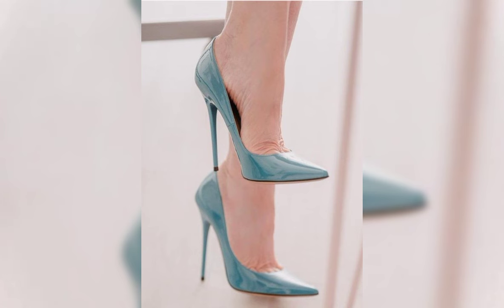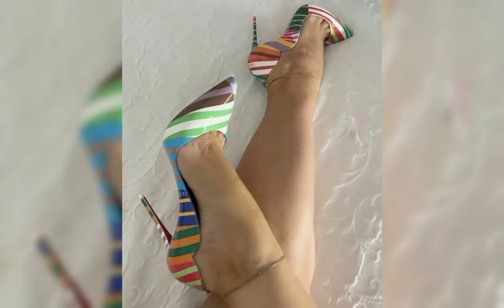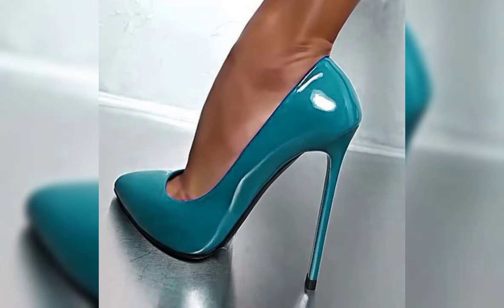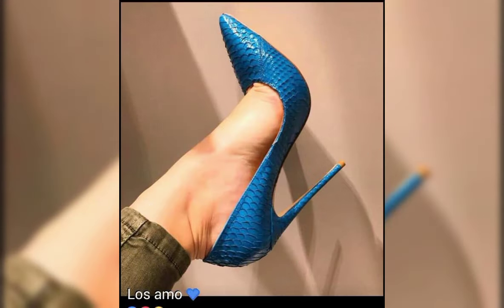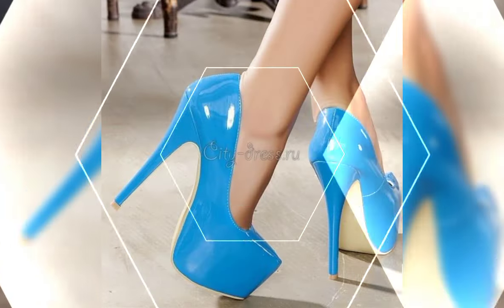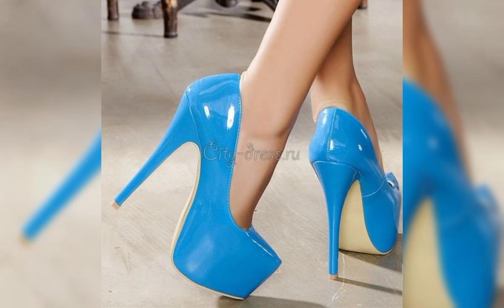Let's start with the different types of high heels. First, we have pumps, which are a classic and versatile style. They have a closed toe and a low-cut front, making them perfect for both formal and casual occasions. Then we have stilettos, known for their slender and sky-high heels.